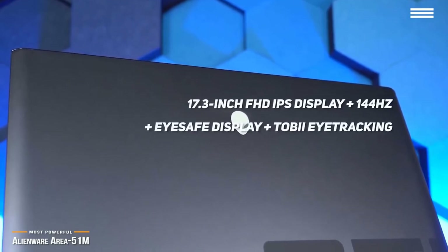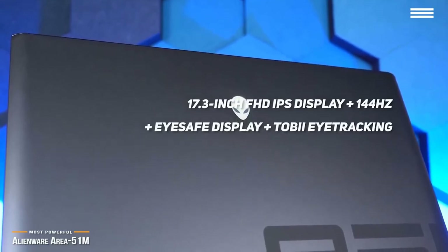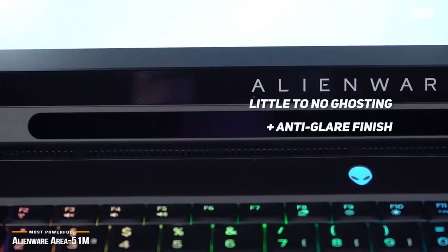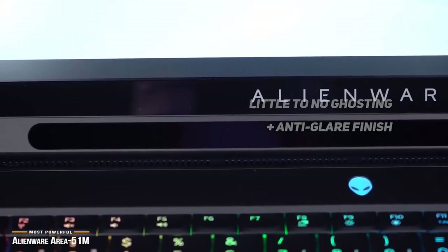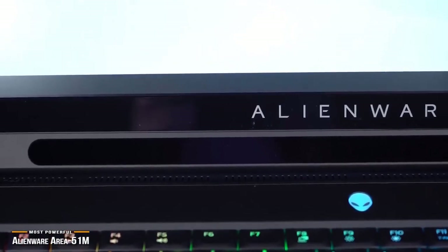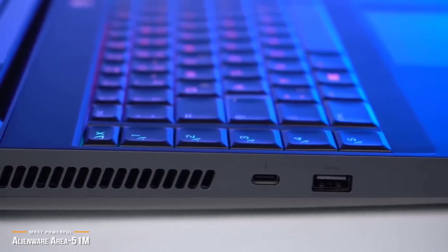Its 17.3-inch FHD IPS display features a 144Hz refresh rate, iSafe display tech, and Tobii eye tracking, and it's great for gaming. It's fast, with little to no ghosting, and the glare-resistant finish helps cut down on reflections. It's not the brightest screen, especially compared to something like the MacBook Pro, but it's about average for gaming laptops, and it's not likely to be a problem unless you're gaming outside under the sun. Its keyboard has customizable macro keys and full RGB lighting options, and has the standard set of ports you'd expect on a gaming laptop.